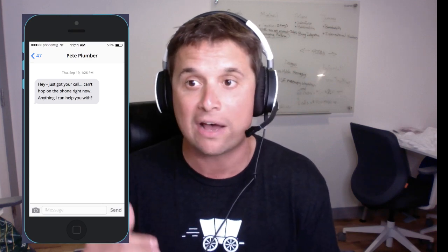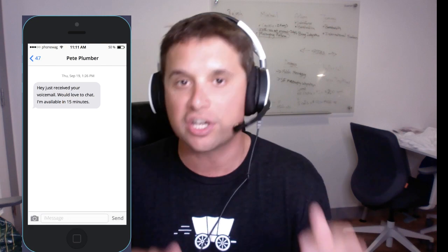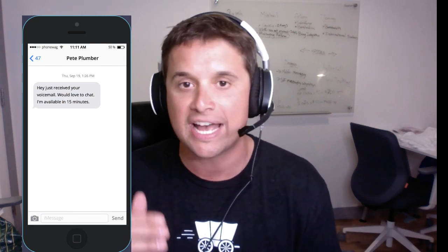You can make it say things like, 'Hey, just got your call, can't hop on the phone right now, anything I can help you with?' Or you can say things like, 'Hey, just received your voicemail, would love to chat, I'm available in 15 minutes.' It starts to engage them in conversation before they go to the next business on the list. By the way, text messaging is the preferred communication medium of over 85% of customers these days. It's amazing, and it's going to get you into more conversations and help you increase return on ad spend.